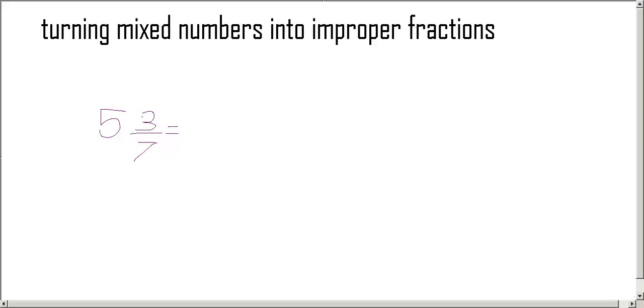Today, we are going to be turning mixed numbers into improper fractions with Olivia and Sebastian. The fraction is three sevens. So,